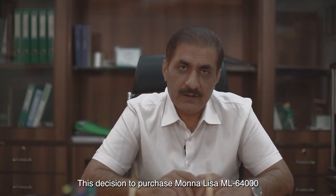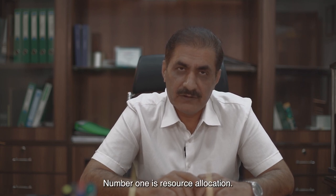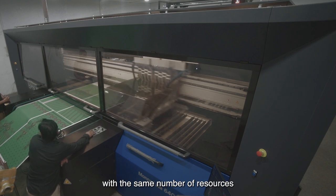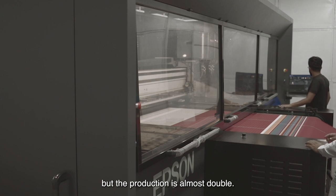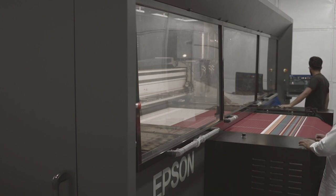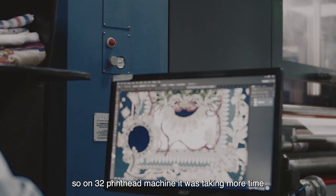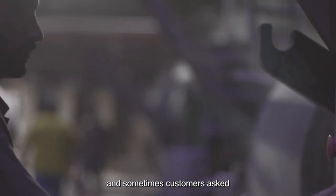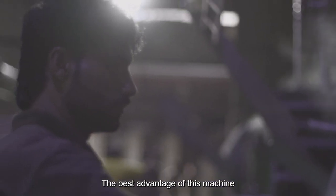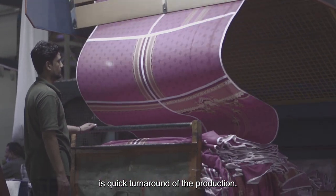The decision to go with the ML 64000 has helped us in various ways. Number one is resource allocation — we are running the machine with the same number of resources as we were using on 32Hz machines, while production is almost double. So we have more flexibility in handling bigger runs. Normally in our market we have longer runs, and on the 32Hz machine it was taking more time. Sometimes customers ask for the shortest delivery time, so the best advantage of this machine is the quickest turnaround of production.